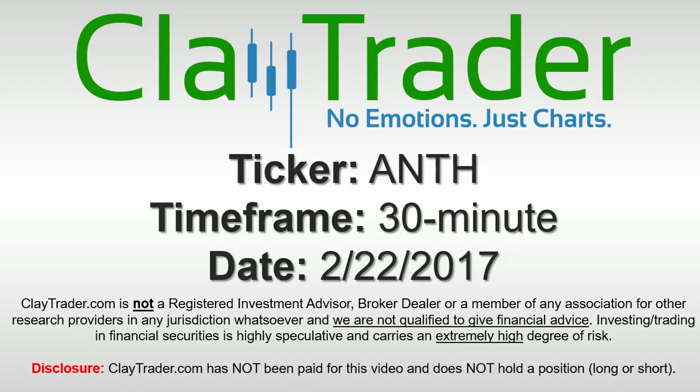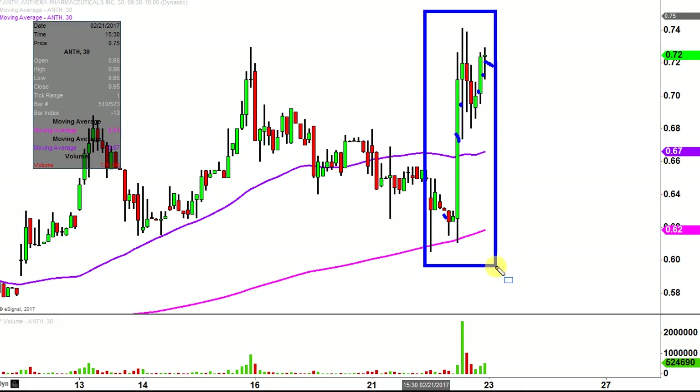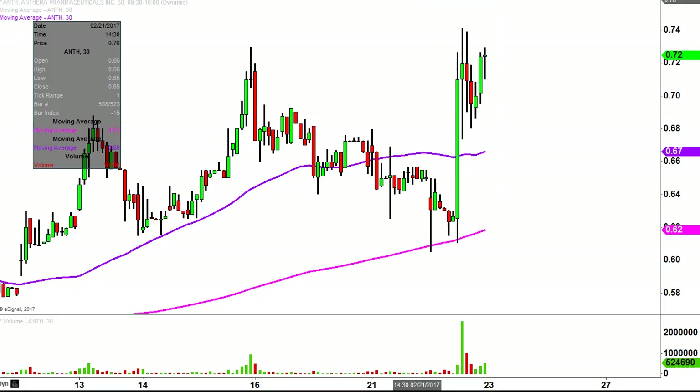It's Clay Trader and this will be a video chart on ticker symbol ANTH. We will take a look at the 30-minute time frame. What do I mean by 30-minute, in case maybe you're new to charts? Instead of each one of these candlesticks representing one day's worth of price action, which is what you would normally see, each one represents 30 minutes. So while this may look like several days worth of time, it's actually just today's price action broken down into 30-minute time slices. I like this time frame — I think it does a good job of telling the story of the price.